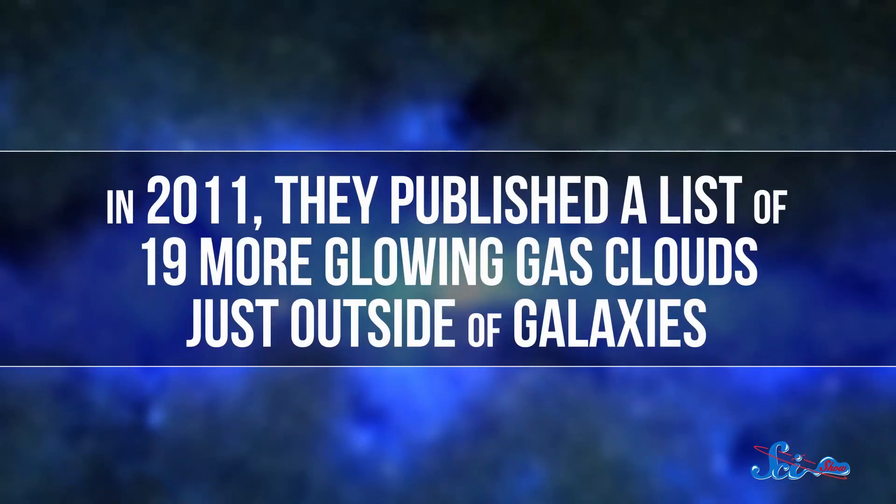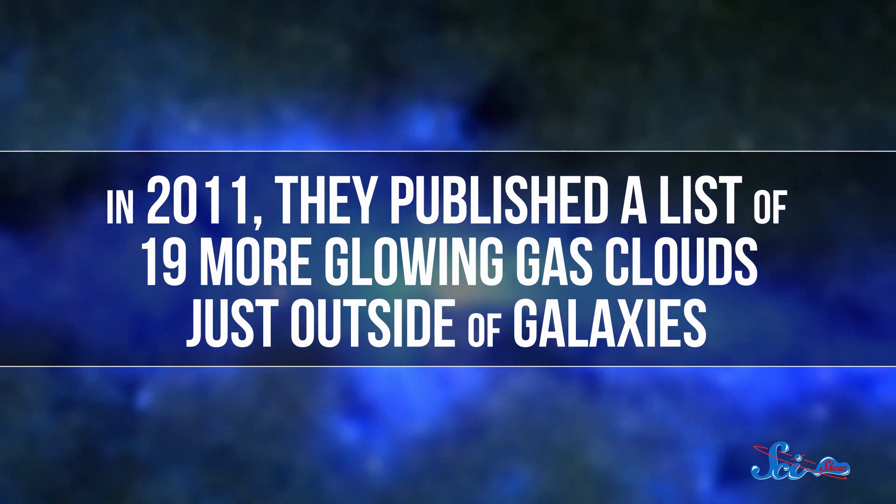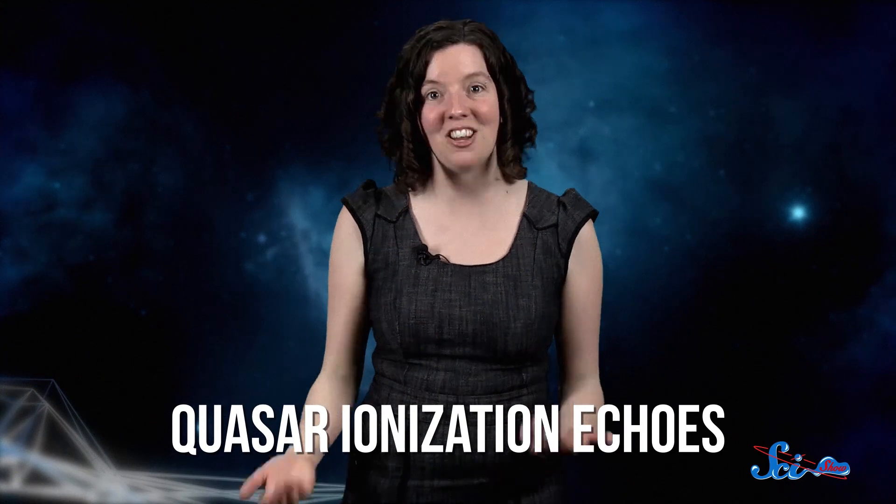Now that they knew the Voorwerp was real, the team could look for others. In 2011, they published a list of 19 more glowing gas clouds just outside of galaxies. These objects have been subjected to a lot of scrutiny to try and pin down what they are. Hanny's Voorwerp in particular has been studied using many different observatories, like Hubble and the Swift Gamma Ray Observatory. Eventually, astronomers came to the conclusion that objects like Hanny's Voorwerp are special types of light echoes called quasar ionization echoes.